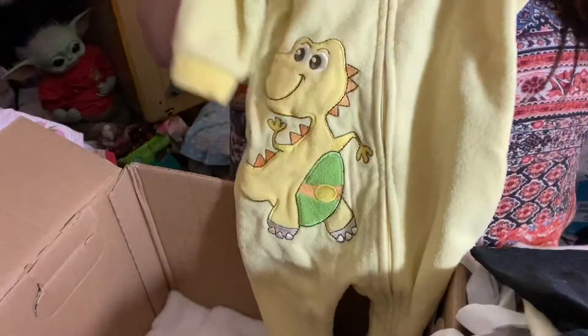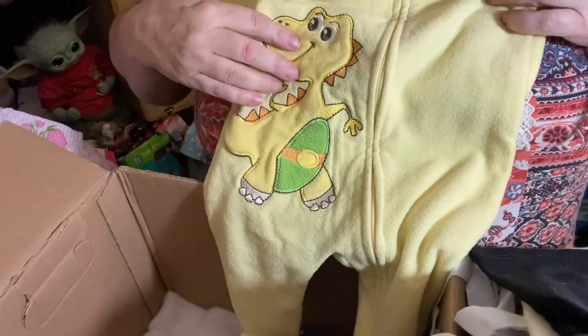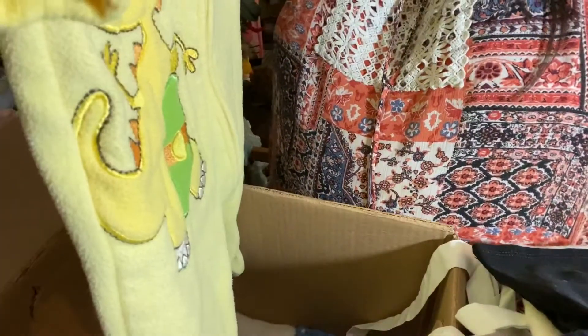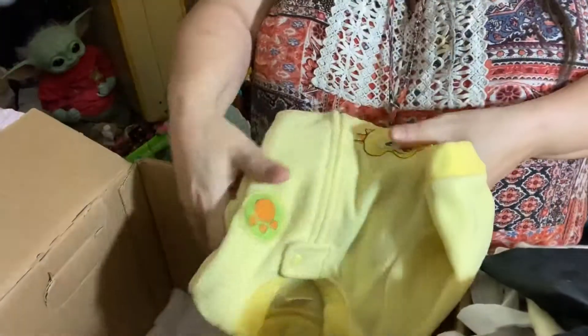Look at this cute little sleeper with the yellow dinosaur on it. Oh my goodness, it's so cute. Thank you!